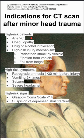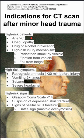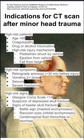Lastly, these are high-risk signs that might prompt a CT scan: Glasgow Coma Scale less than 14, suspicion of depressed skull fracture, and signs of basilar skull fracture. This could be the Battle sign, which is mastoid ecchymosis; raccoon eyes, which is orbital ecchymosis; cerebrospinal fluid rhinorrhea or otorrhea — meaning cerebrospinal fluid coming out of the nose or ears — and hemotympanum.